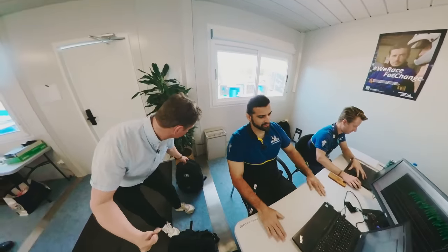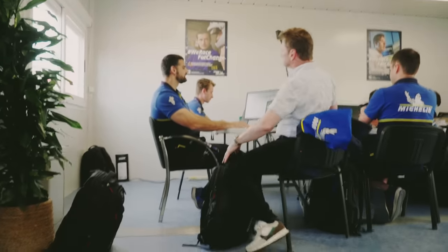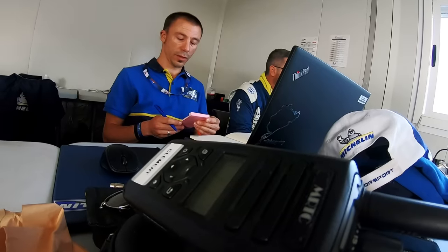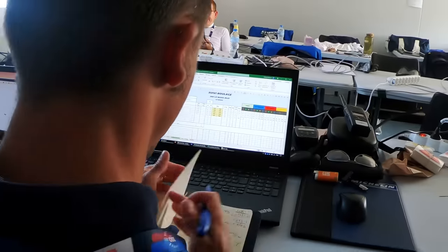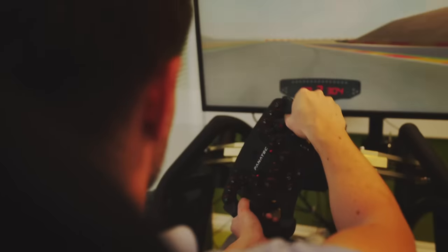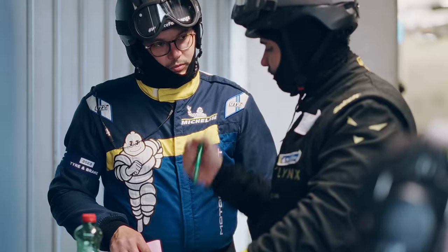Tell us what are we doing here today? So here is what we call the data room and it's here that we treat all data to make sure that everything is going well. We analyse everything. After that we can improve, we can evolve the information to the team, and also we have guys at Clermont-Ferrand that can drive our simulator to make some input. You can take decisions, help the team, help them in the tyre strategy during the race.